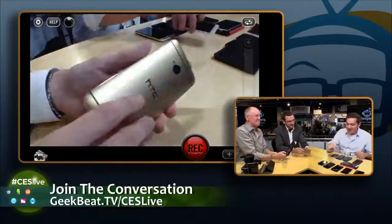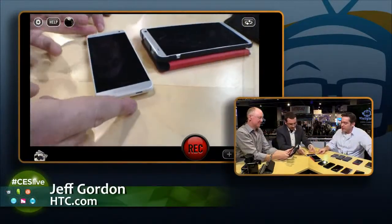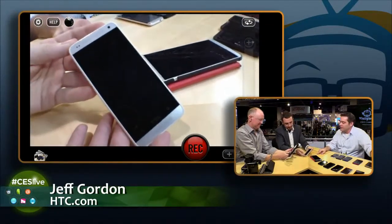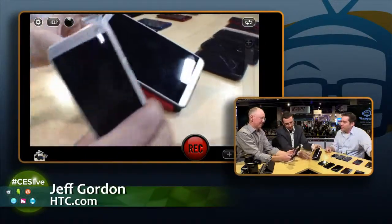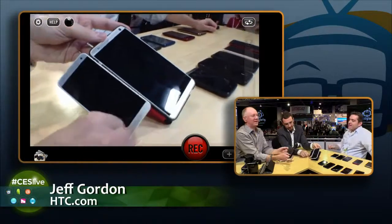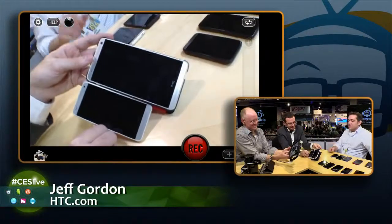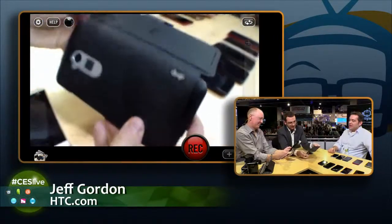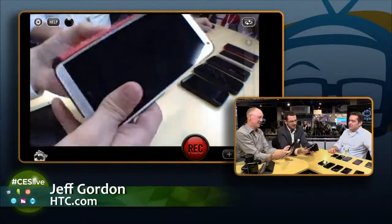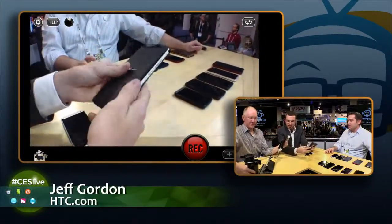Moving through our lineup, next I'll show the next two iterations on our One flagship line. On your left we have the HTC One Mini, which we released last summer. And over here we have the HTC One Max, which we released in October. Both of those are available in the U.S. as well as around the world. The Max is gigantic — it actually looks a little bit even bigger right now because I've got it in the HTC Flip power case, which adds an extra 1,150 milliamps of battery life.